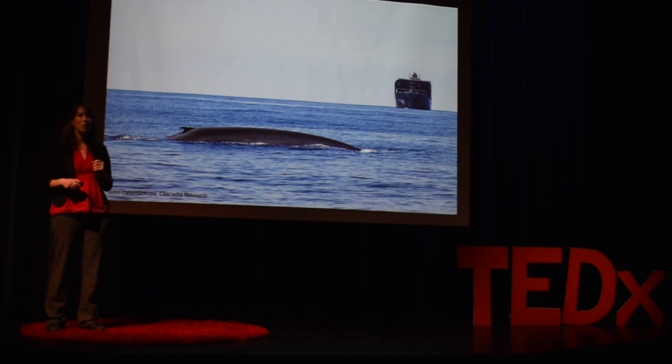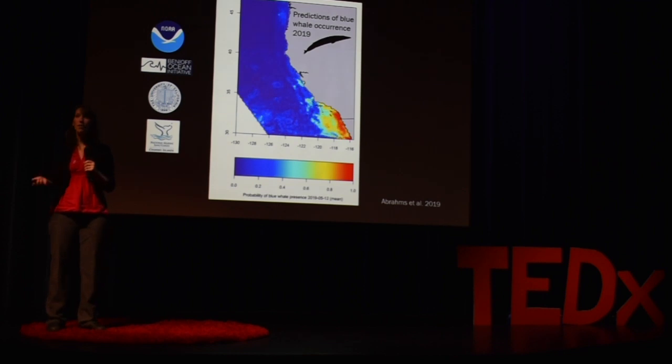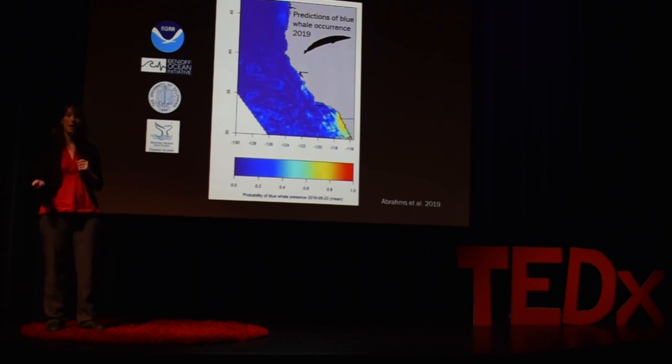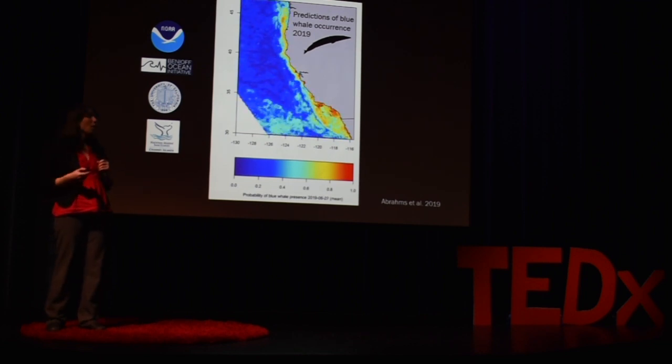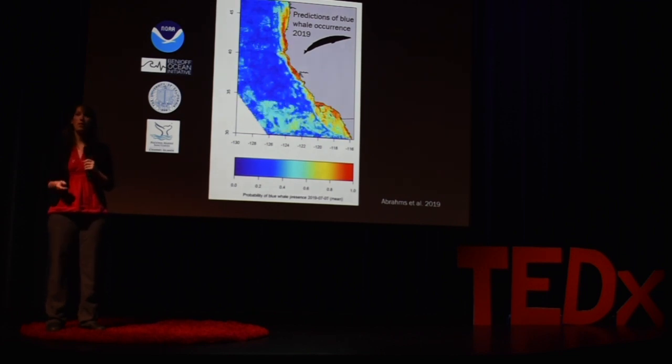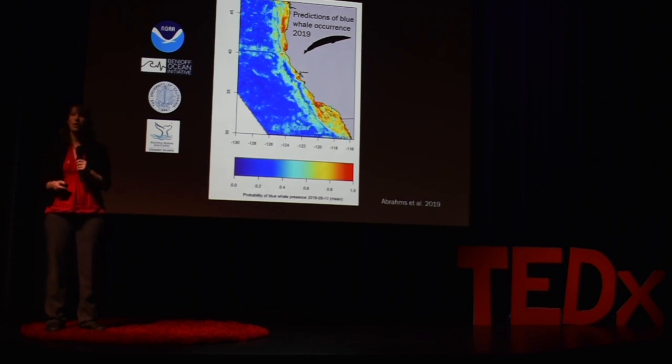So we use satellite tracks collected from blue whales and machine learning approaches to understand exactly what habitats and ocean conditions these whales prefer. By doing so, we're now able to predict on any given day, based on that day's ocean conditions, where those whales are most likely to be. These predictions can now be incorporated into NOAA's Whale Advisory that tells ships when and where to slow down based on the risk of collision with a whale.